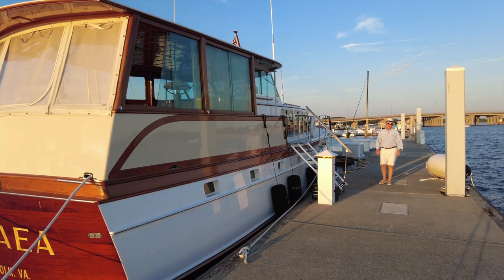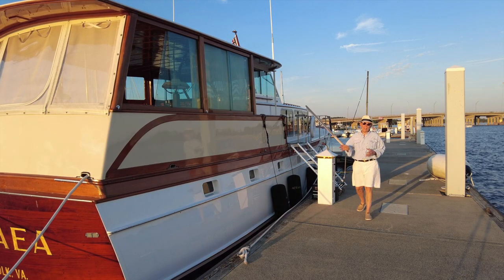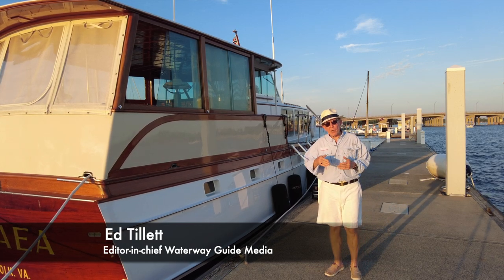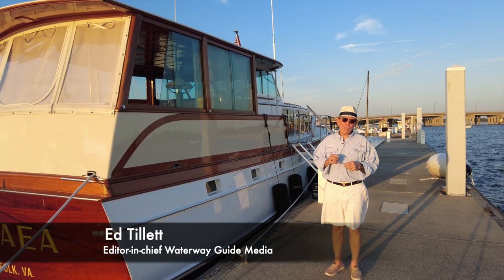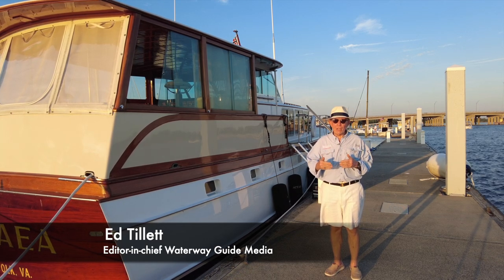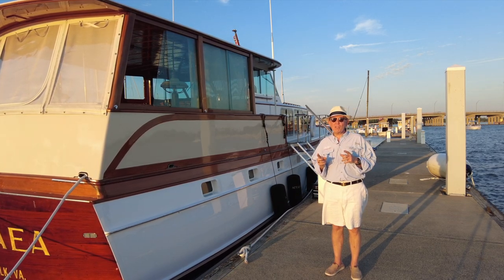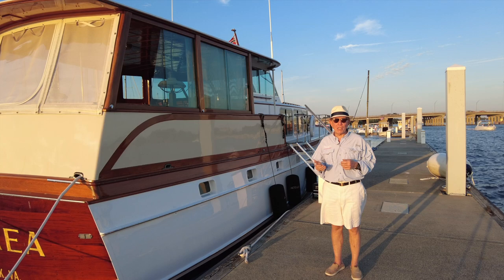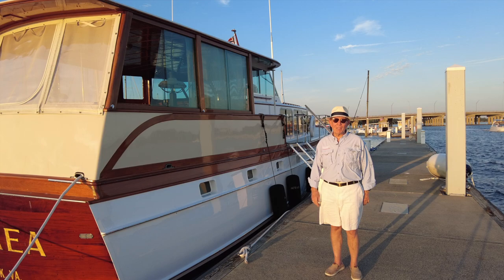Hi, Ed Tillett here from Waterway Guide Media. Before we ever leave the dock in our 1965 50-foot classic cruiser Octavia, there's a few things I absolutely have to be sure of. Number one, what is the weather between here and where I'm going? Secondly, what is the distance from here to there exactly so I can determine my fuel burn rate? And thirdly, are there any navigation alerts along the way, and what other marinas or service facilities might I find in case I need to duck in for help or can't make my destination? For us, there's only one great planning tool and that's waterwayguide.com.